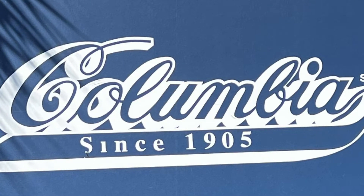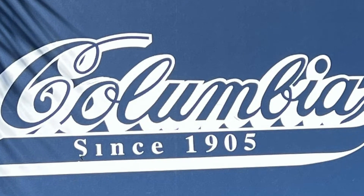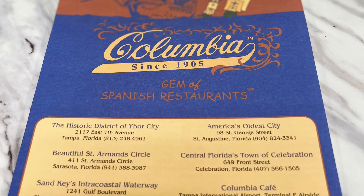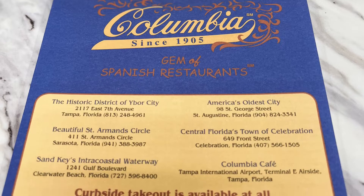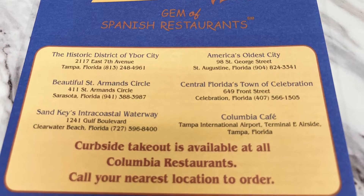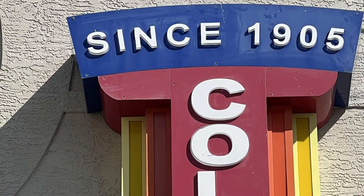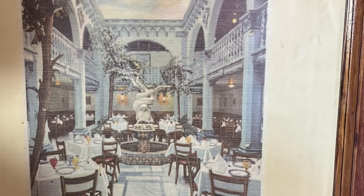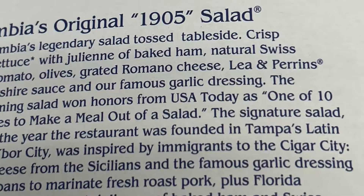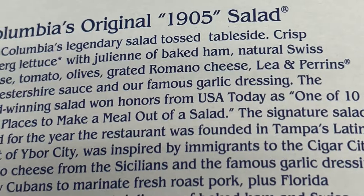Everyone in Tampa Bay knows about the Columbia restaurant. It's the oldest restaurant in Florida and the oldest Spanish restaurant in America. There are six of them in Florida and I was lucky to grow up right across the street from one of them. But the original one opened in 1905 in Ybor City and it's still open. You can go eat there today. And this salad is what made them famous.